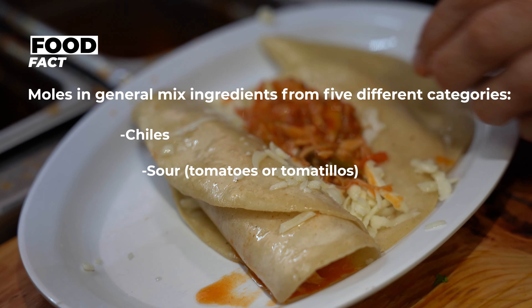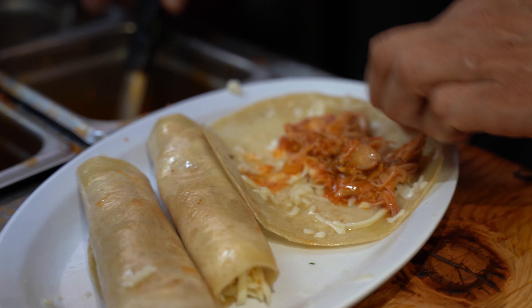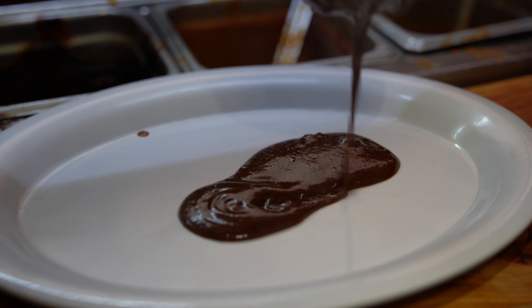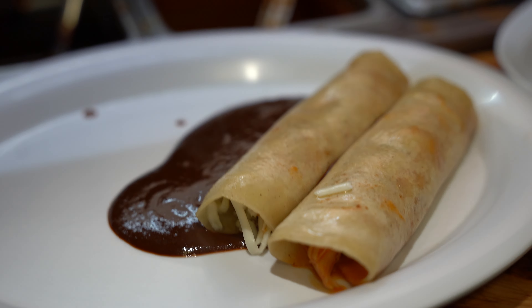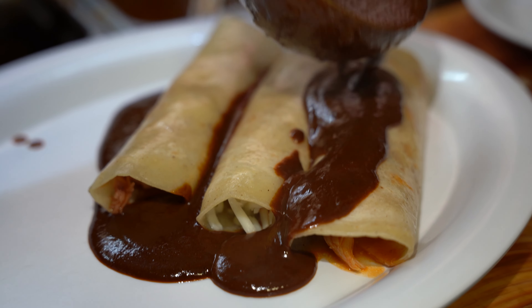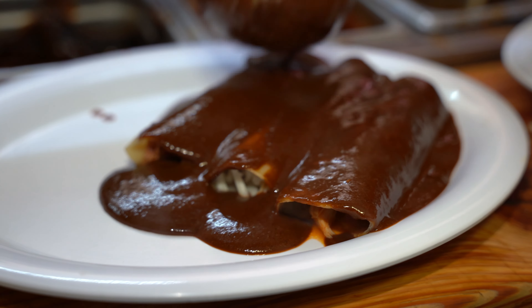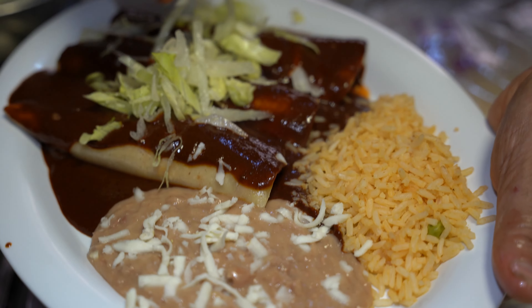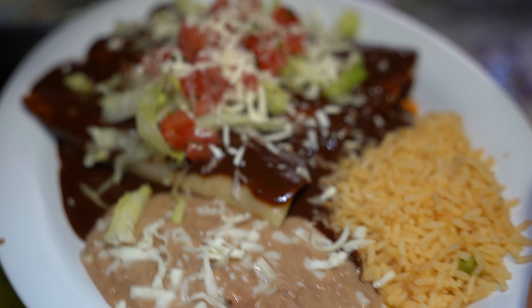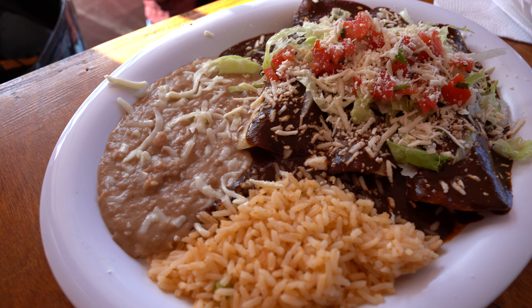A few minutes later these are ready to go. They plate it and finish off with some cotija cheese, an over easy egg, and marinated chicken. I have the red chilaquiles right here — I ordered it with an over easy egg and chicken. I'm going to mix everything all up: got the egg, got the chicken, and we have the red salsa.